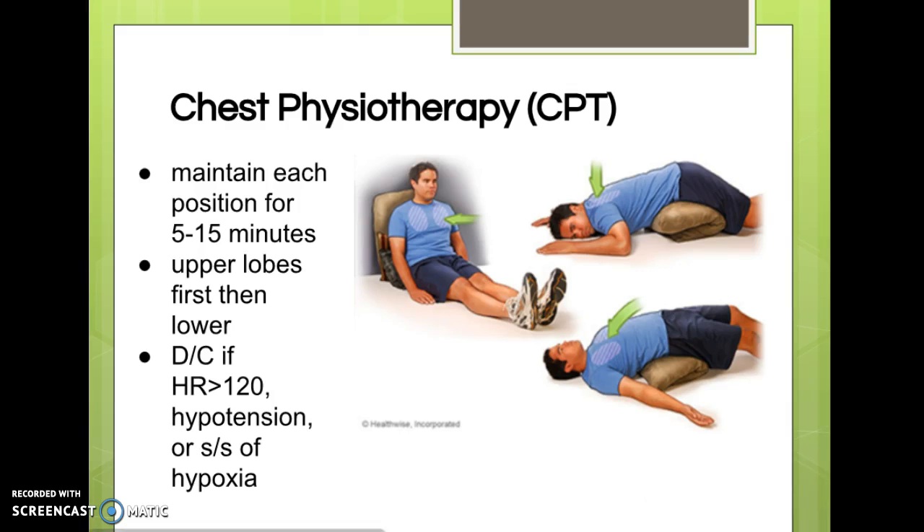Finally, we have postural drainage. Just like the name sounds, it has the patient assume various positions, maintaining each position for about 15 minutes, to promote draining of the lungs so secretions can be expectorated. They hold a series of positions and must not sit up or go backwards, as that would undo their progress.